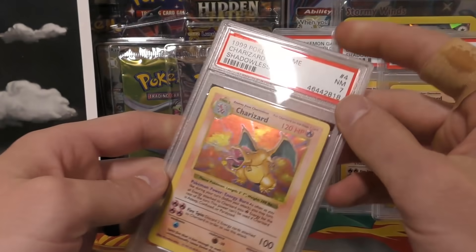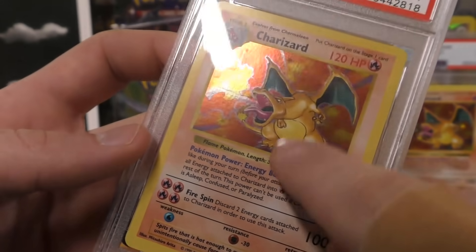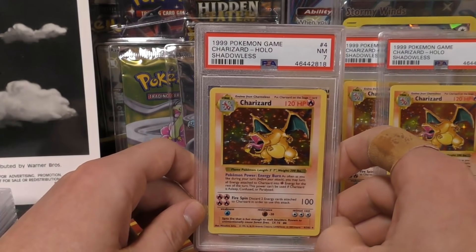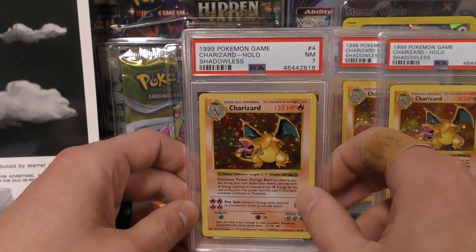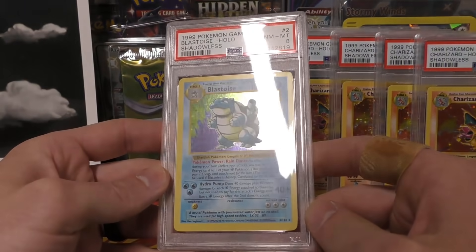Then we have a fourth Charizard and I think this one was from Troll and Toad — it got a seven. I'm gonna show you exactly why: it has the same printing defect that my first edition Charizard had. I see this quite often on shadowless Charizards — it's got almost like an indentation that goes right across it. I remember when I pulled my first edition Charizard directly from the box and sent it straight to PSA, it also got the seven. There was probably no way it was going to get any higher than that.